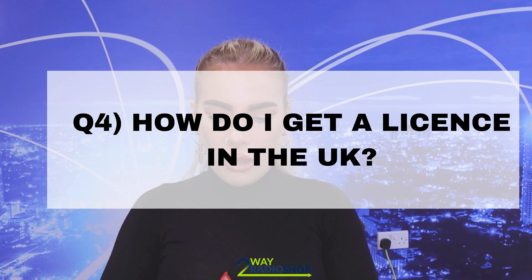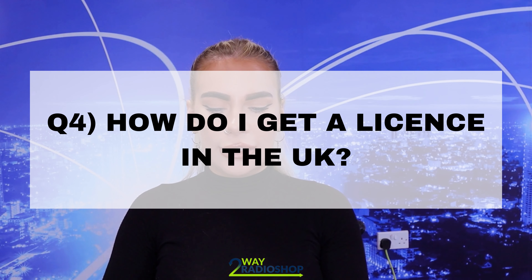Question number four: how do I get a radio license in the UK? You can apply for a radio license with Ofcom. Ofcom in the UK is the regulator of communication services — they ensure that the radio spectrum is being used optimally and in the most effective way. When you apply for a license with Ofcom, they will give you a frequency range to use in your area that will have the most reliable and stable connection.